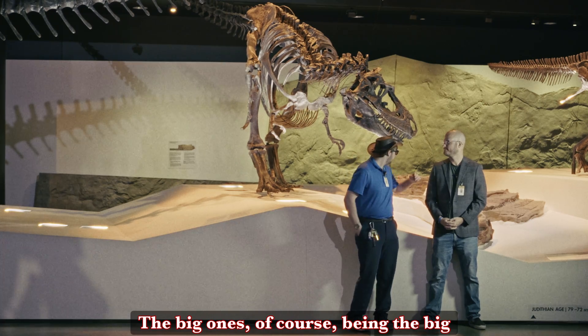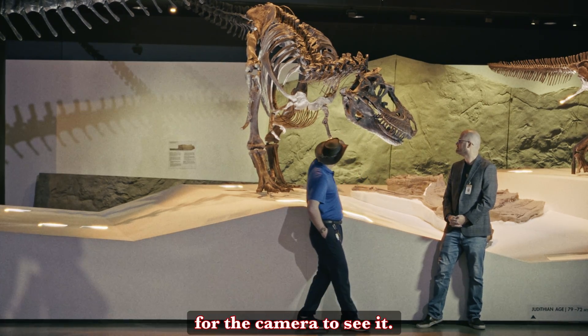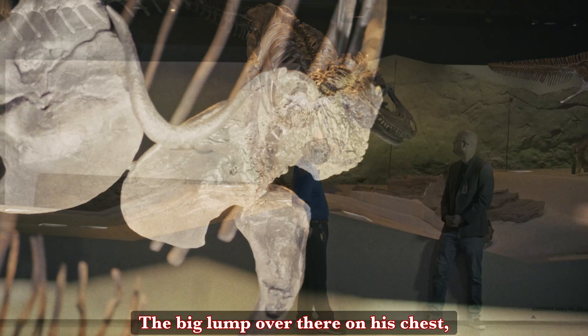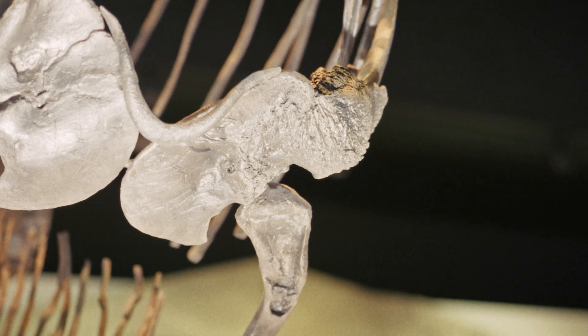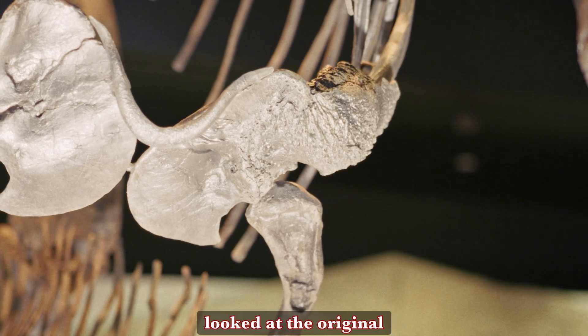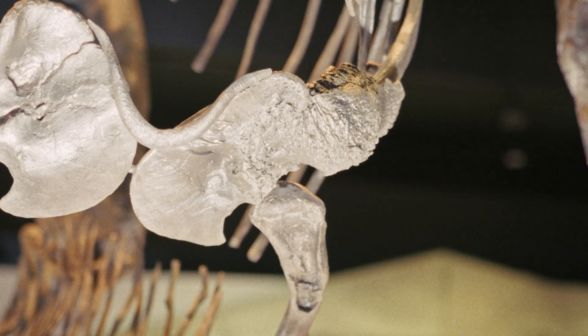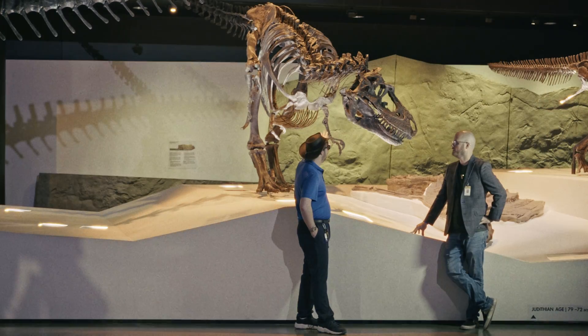The big one, of course, being the big lump over there on his chest — I'm going to move for the camera to see it. The big lump over there on his chest, which you can see is not symmetrical with anything on the other side. Some scientists in the early 2000s looked at the original specimen this guy's cast from, and that's what they determined: this is actually evidence of some kind of cancer.